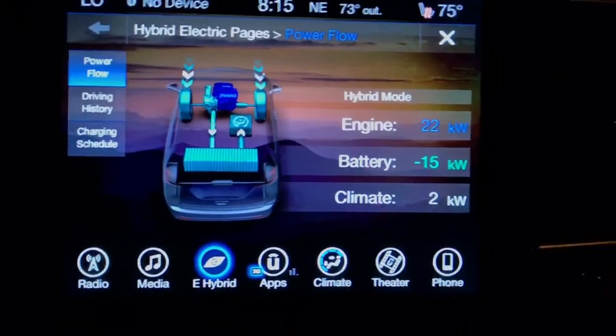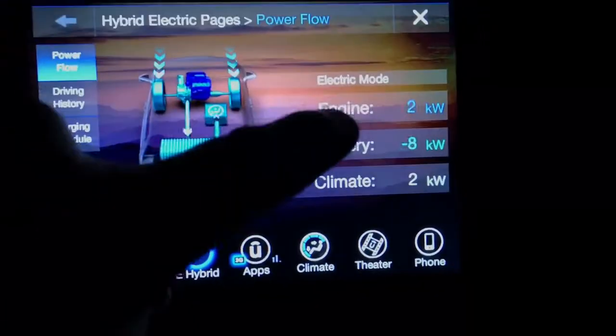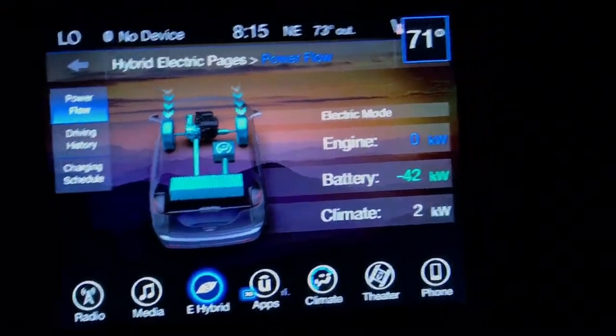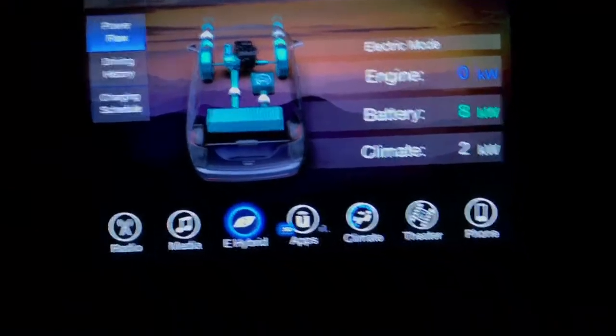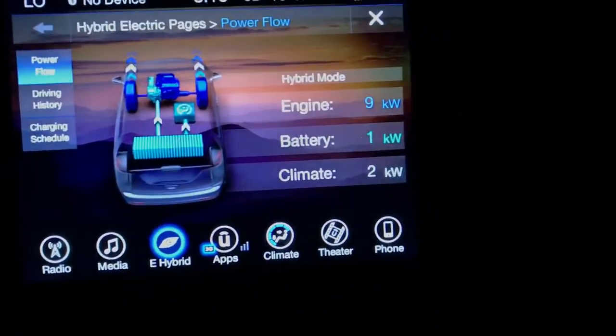You're not running on full electric. You can see in the corner — since it's in electric mode — and when the engine is running it'll say hybrid mode.